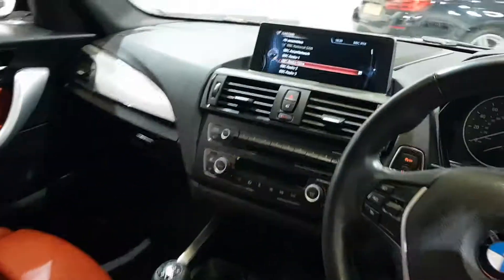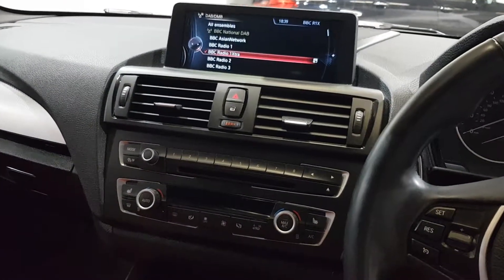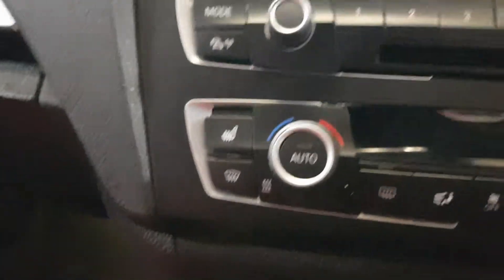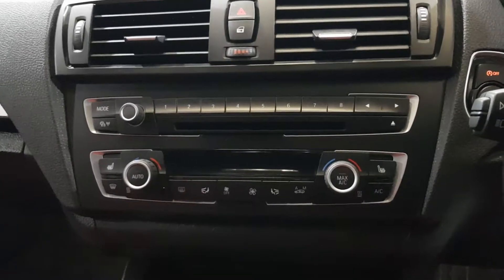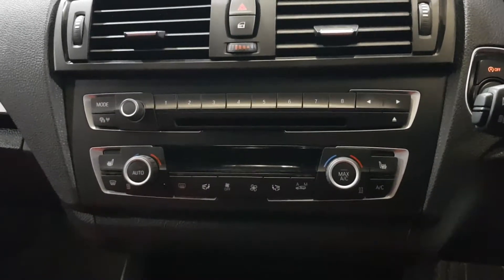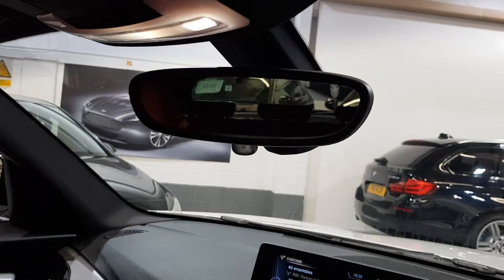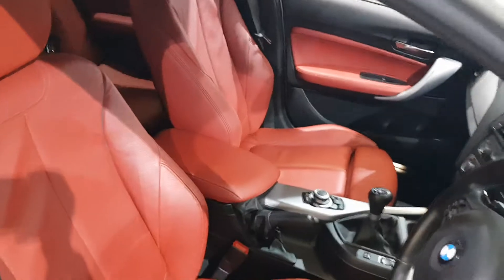This vehicle has satellite navigation with a very large screen. There are heated seats on either side, and the vehicle also benefits from climate control, digital radio, and Bluetooth. There's an automatic dimming rear view mirror just above, and as you can see the leather is impeccable.